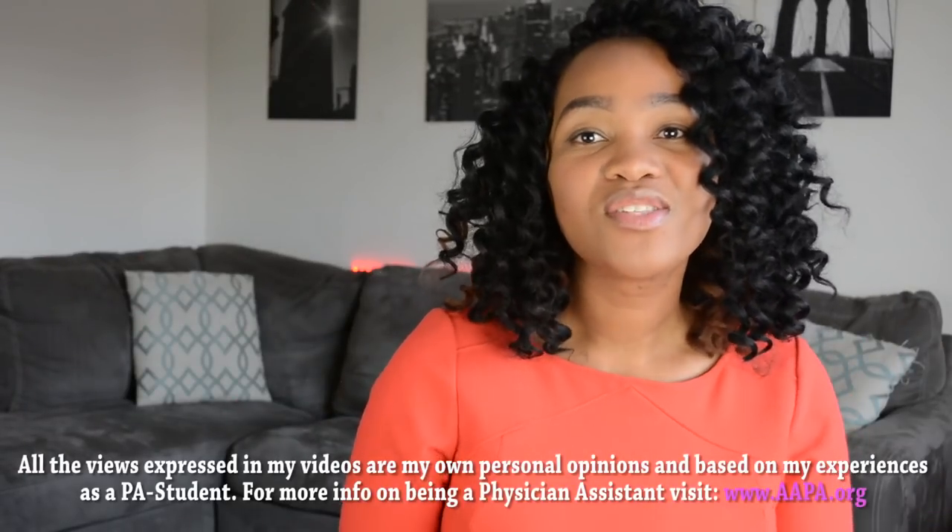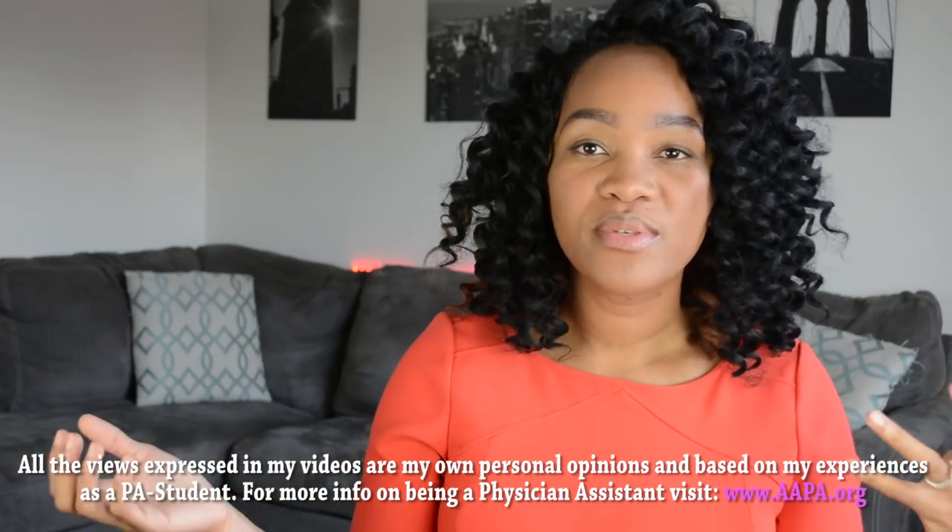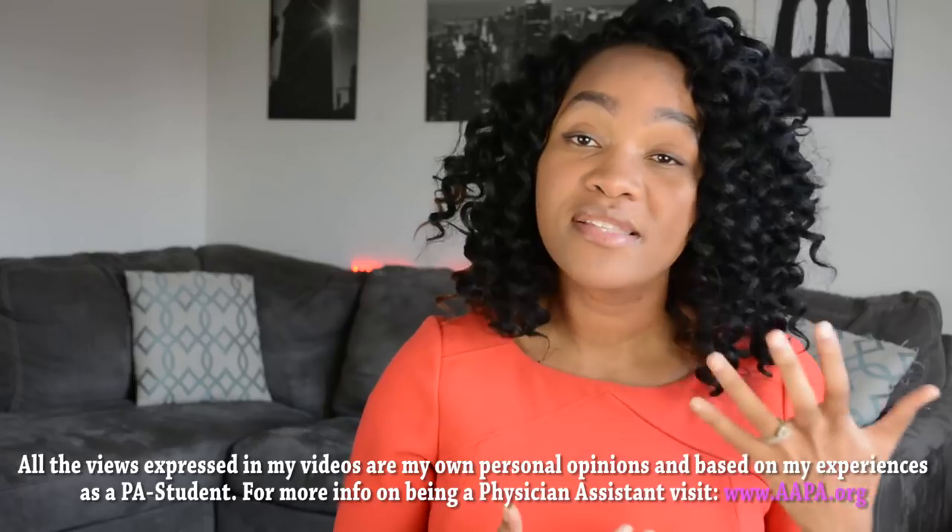What's up, you guys — this is Adana. I am back with another video for you guys. I do a lot of videos on PA school, but I wanted to do this video to give you guys a little bit of insight on the differences between PA school and undergrad. That's what this video is going to be about — my PA school versus undergrad video.